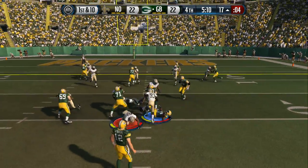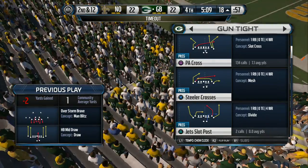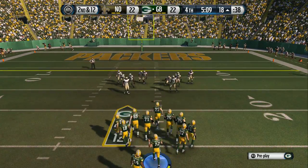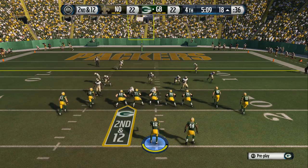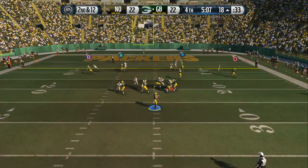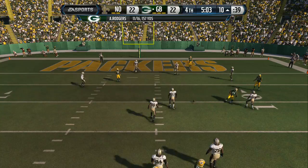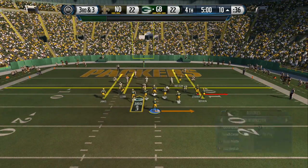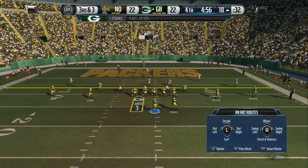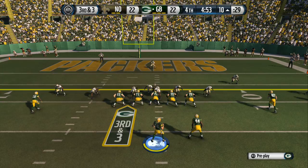Coming up, second down. From the gun, Rodgers. He's looking to the right here on this throw and he's tackled three yards away from a first down. The Packers offensive coordinator does a good job that time calling the pass down here in the red zone. Caught the defense off guard. They got the completion for a good gain.